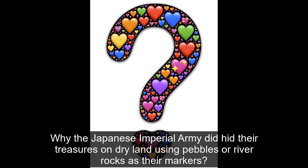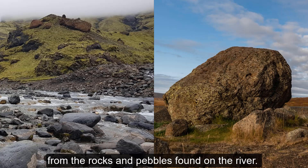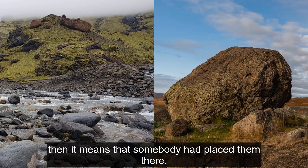Why did the Japanese Imperial Army hide their treasures on dry land using pebbles or river rocks as their markers? You have to know that rocks and stones from the dry land are completely different from the rocks and pebbles found on the river. Thus, if you happen to encounter a certain river rock or pebbles on dry lands, then it means that somebody had placed them there.